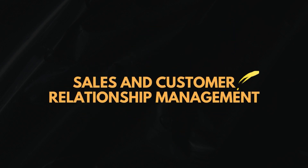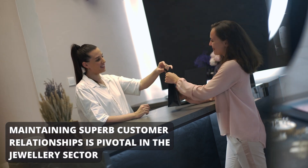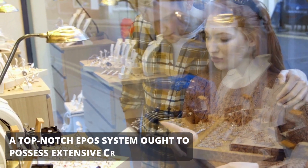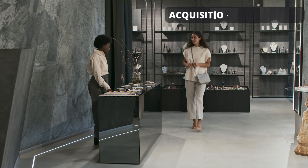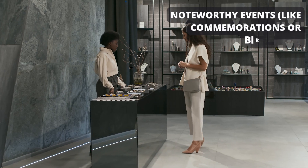Sales and customer relationship management: Maintaining superb customer relationships is pivotal in the jewelry sector. A top-notch EPO system ought to possess extensive CRM proficiency. Boutique proprietors can utilize this to monitor client inclinations, acquisition background, and noteworthy events like commemorations or birthdays.